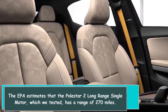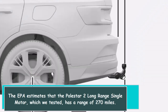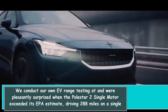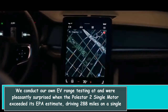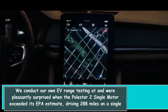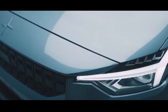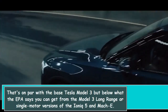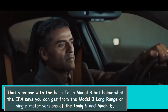The EPA estimates that the Polestar 2 Long Range Single Motor, which we tested, has a range of 270 miles. We conduct our own EV range testing and were pleasantly surprised when the Polestar 2 single motor exceeded its EPA estimate, driving 288 miles on a single charge in our real-world EV range test. That's on par with the base Tesla Model 3, but below what the EPA says you can get from the Model 3 Long Range or single motor versions of the Ioniq 5 and Mach-E.